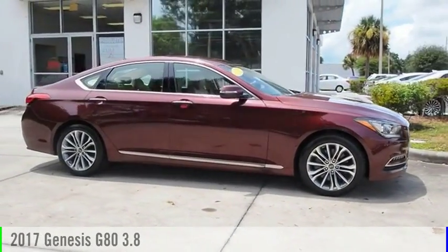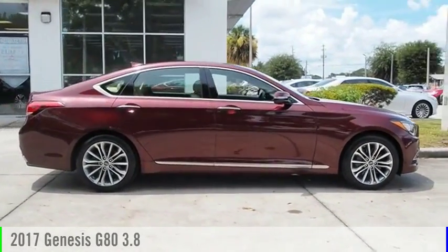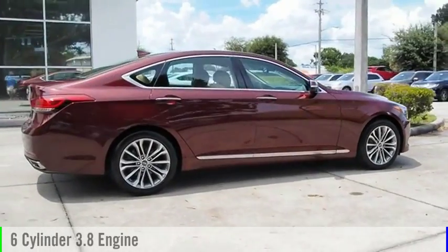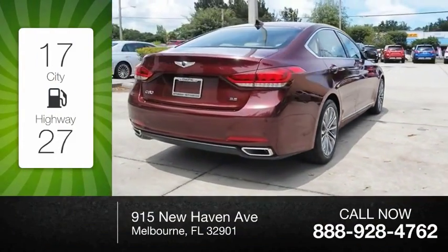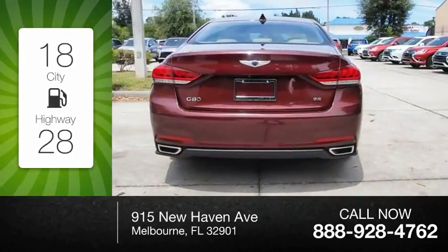Check out the 2017 G80. This vehicle is powered by a 6-cylinder, 3.8-liter engine. Great fuel efficiency saves you money by requiring fewer trips to the gas station.